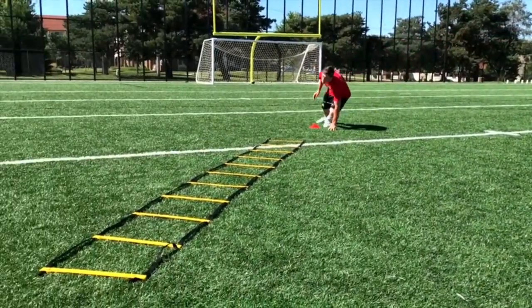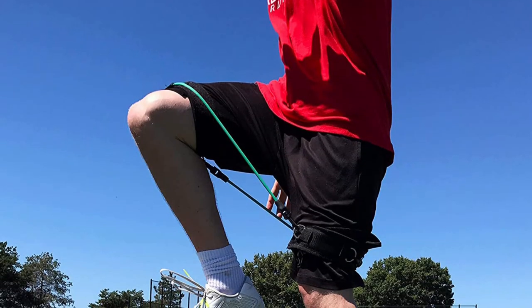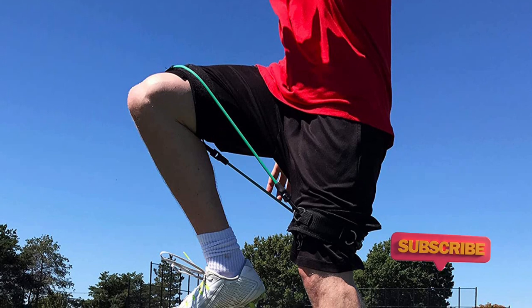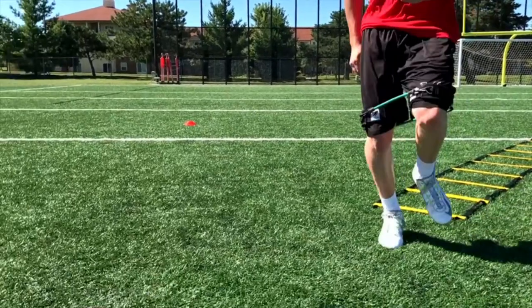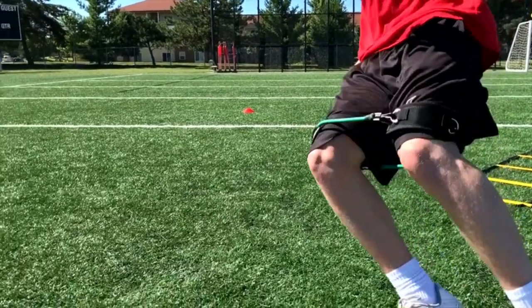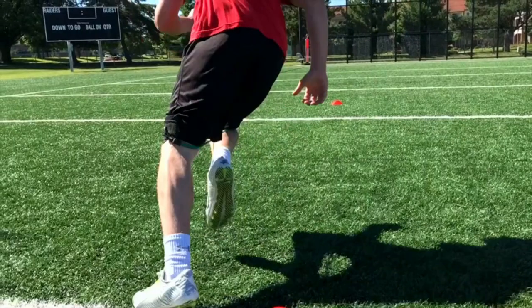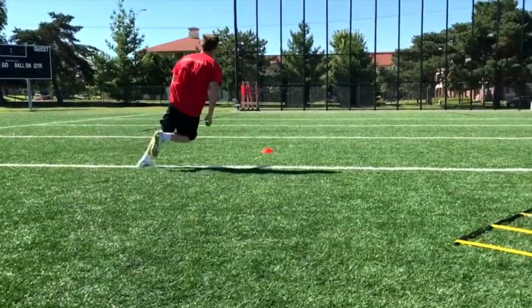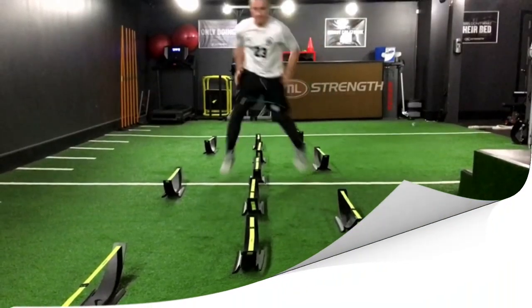Enhance your fitness training by adding K-Bands to your lunges, squats, hip, and glute exercises. Exercise with comfort with each padded thigh band. To take your training up a notch, you can add the resistance band to your ladder and agility drills to improve your athletic performance at a rapid pace. These bands also come in various resistance levels, starting from 10 pounds and going up to 140 pounds, allowing you to choose the best one to complement your workout.